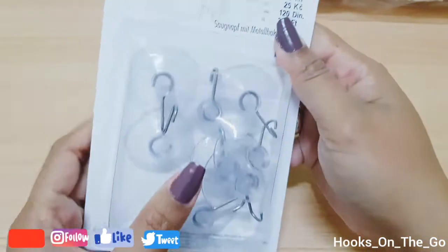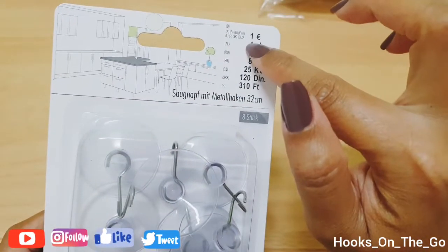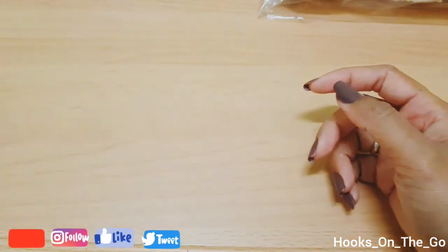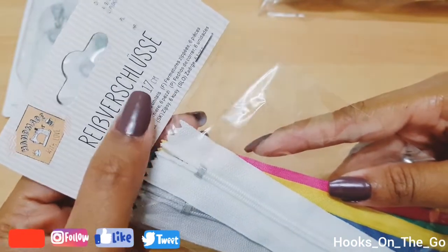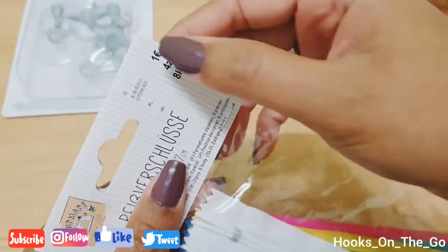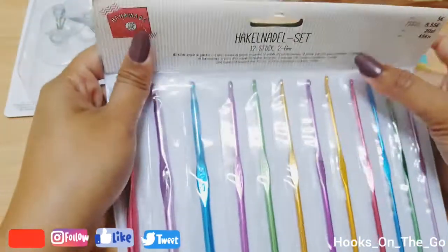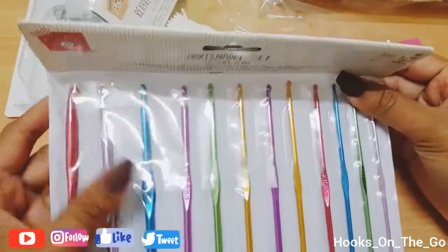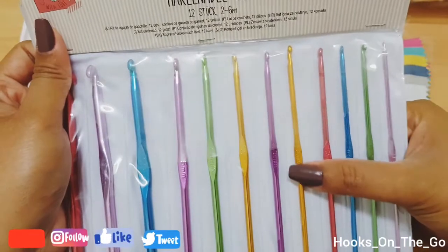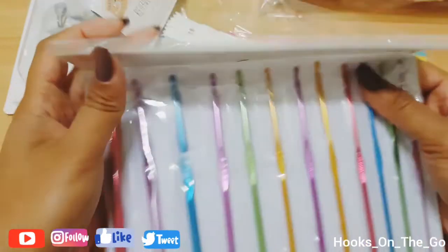And then this one — 8 pieces for 1 euro, one pack for 1 euro. And then this zipper, 6 pieces, 17 cm for 1 euro. And I also got this one set of crocheting hooks just for reserve, because last time my 3 mm hook got broke, so I need this just for reservation.